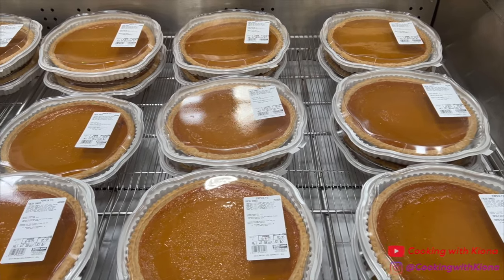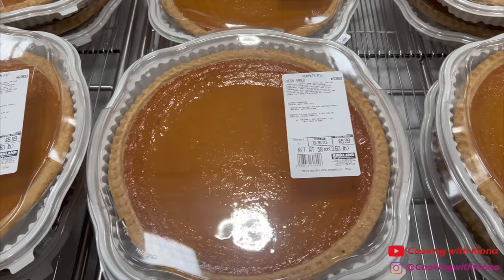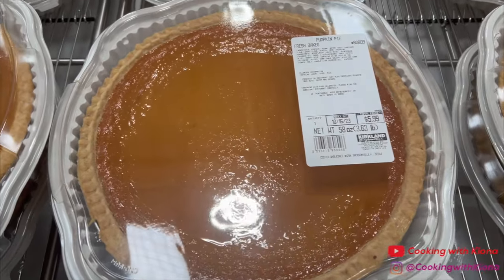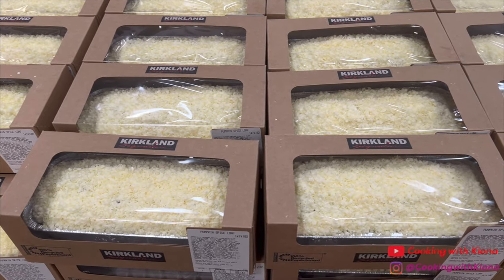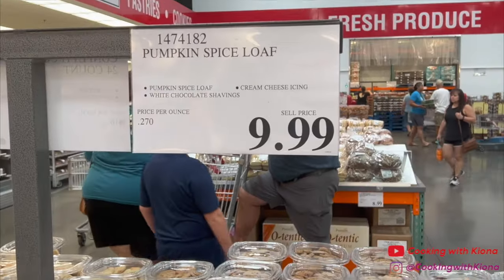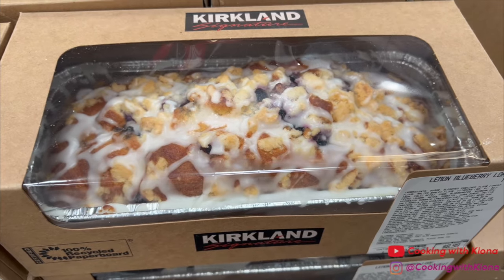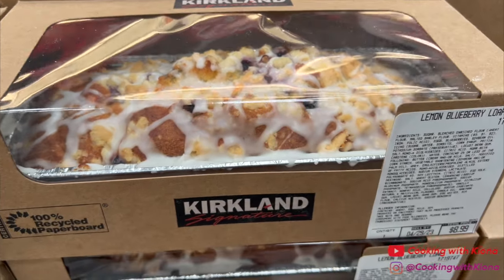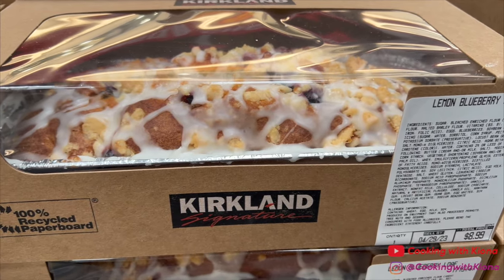After looking at all the Christmas decorations, I went to the bakery. I saw these huge pumpkin pies for only $5.99 — I bought one last year because they went viral on TikTok and it was so good. They also had pumpkin loafs for $9.99, but I didn't like how much white chocolate shavings were on top so I skipped it. I hope they bring back the lemon blueberry loaf from earlier this year — it was so delicious.